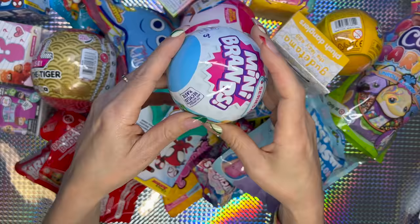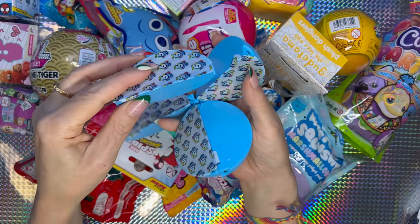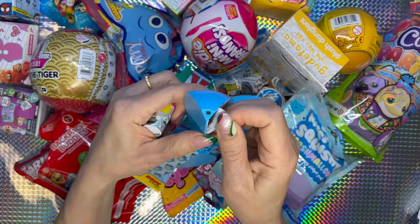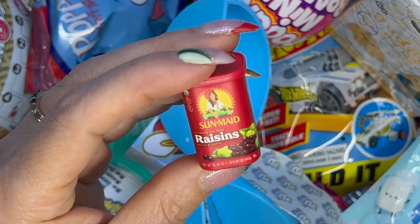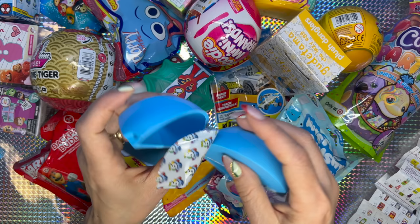Next I'm gonna go with the Mini Brands Series 4 — open it! Let's see what we got. Wow, wait a second — we got a metallic Itsukatsu right off the bat, that is so cool! We got Kisses almonds chocolate, raisins by Sunmate, potato skins, and the last one.